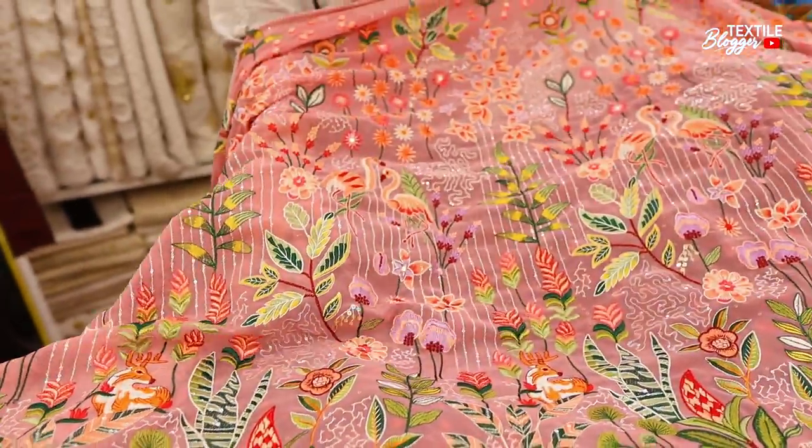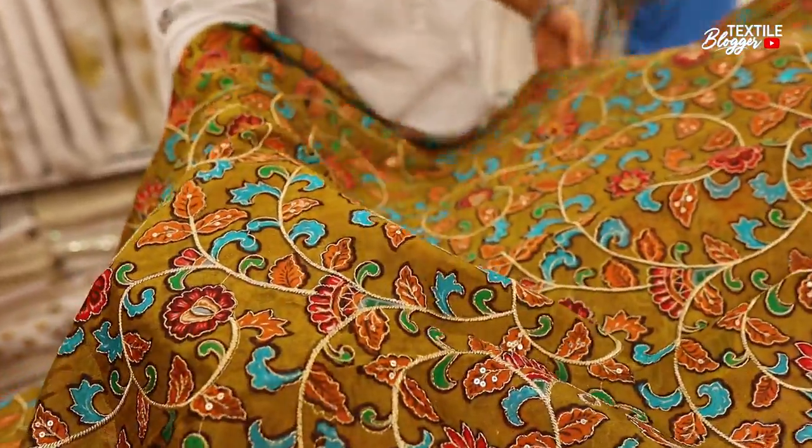So we have played with threadwork. People are asking that they want a lot of embroidery, so we have to make a lot of embroidery on the print.